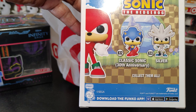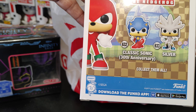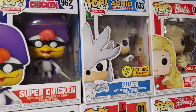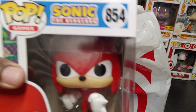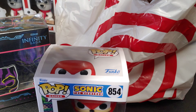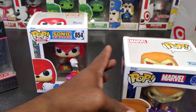So we got Classic Sonic 30th Anniversary, we got Silver — the glow in the dark Hot Topic exclusive — and we have Knuckles. And lastly, we have Hobgoblin.